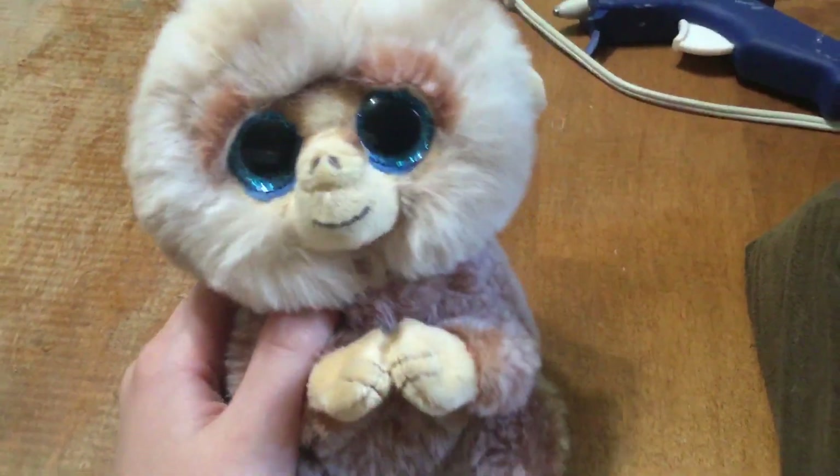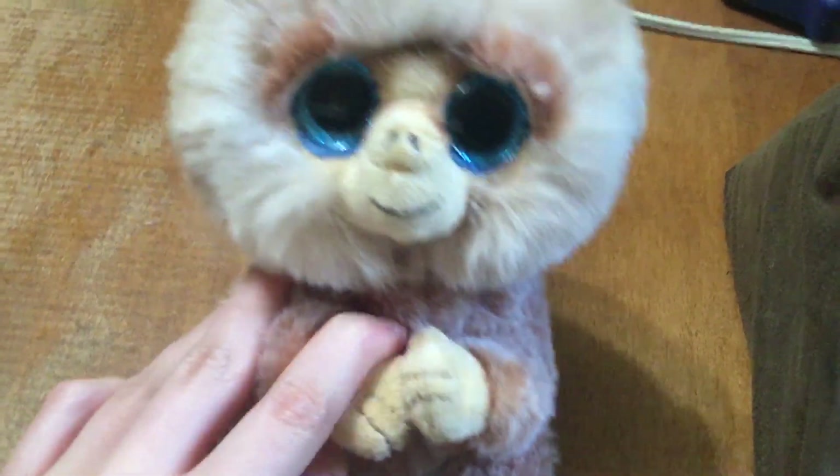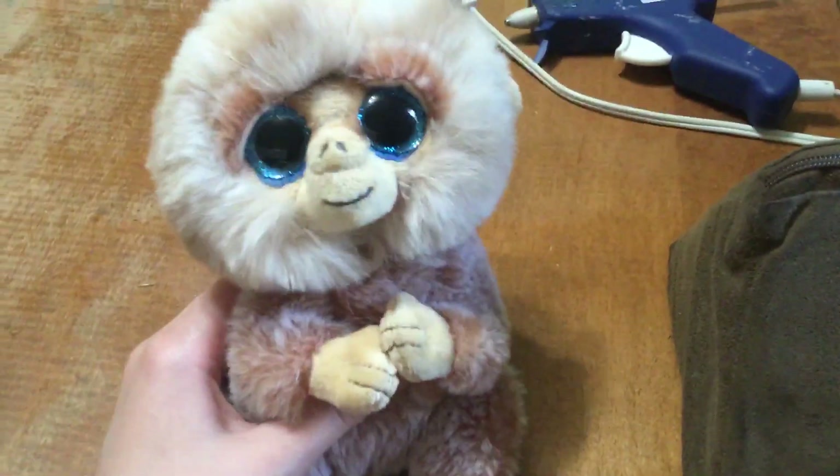Hey guys, Natalie here. Welcome back to another episode of Beanie Boo Reviews. This time I'm going to actually review a beanie belly. I know it's not a beanie boo, but it's kind of like a beanie boo because it's got the beanie boo eyes. And today we got good ol' Stubby the monkey.